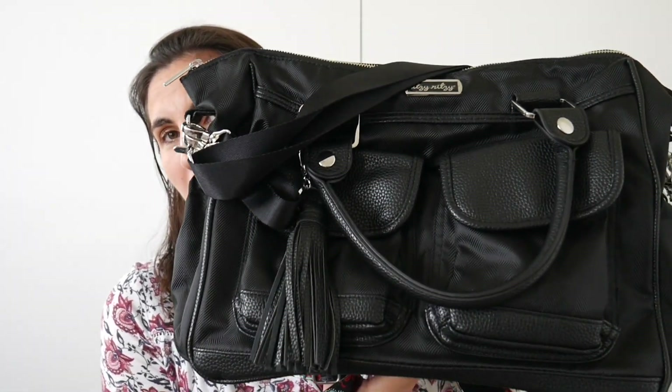I personally, as a consumer and a mom, have been eyeing off these bags for a very long time, but they are quite difficult to get here in Australia at a reasonable price, or they're back-ordered or something like that. So what I have to share with you guys today is one of their diaper bags, which is a convertible diaper bag called the Triple Threat — here it is in the black herringbone.